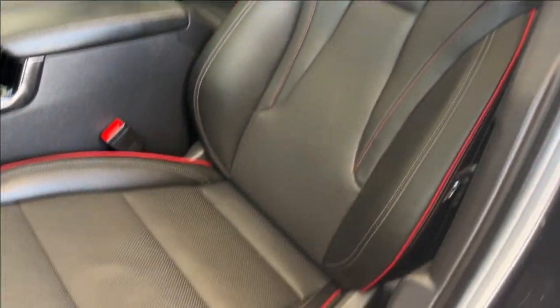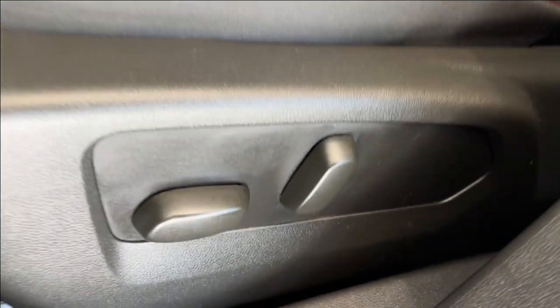Taking a look at the seats, we have a red accent, power seating and power lumbar, and we can hop inside.